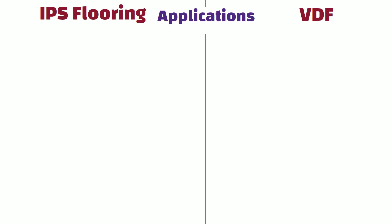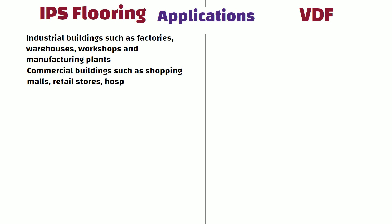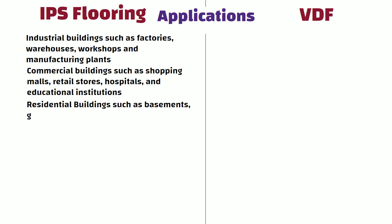Applications: IPS flooring is widely used in industrial buildings such as factories, warehouses, workshops, and manufacturing plants. In commercial buildings such as shopping malls, retail stores, hospitals, and educational institutions. It is also used in residential buildings.